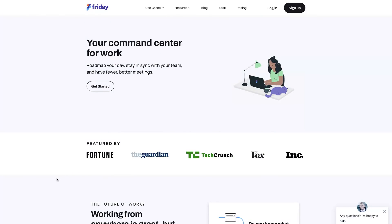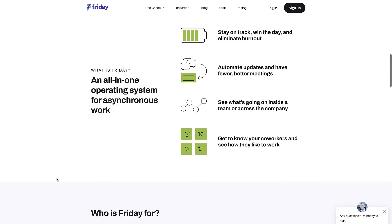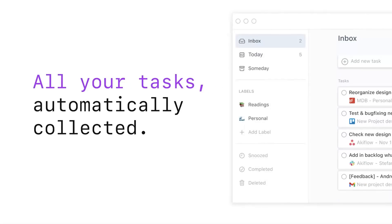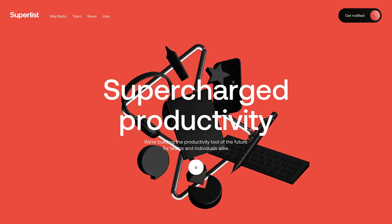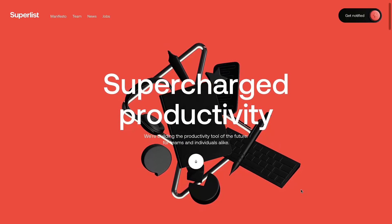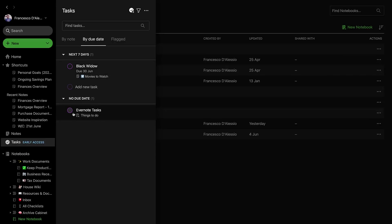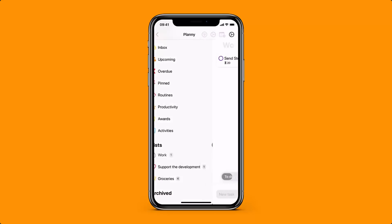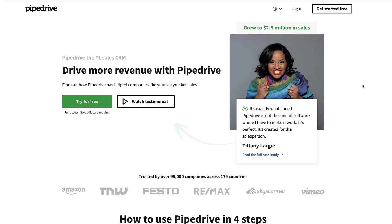Today's video dives into five to-do list applications making waves in the space right now. We're looking at new applications that have a different take on to-do list experiences, sharing how they work, giving some early opinions, and insight into how you could potentially use them. These applications are fairly new, so there'll be timestamps if you want to skip ahead to specific sections, and all relevant websites are listed below.